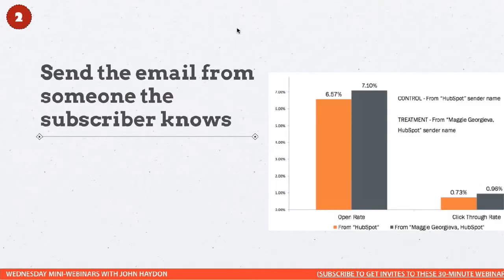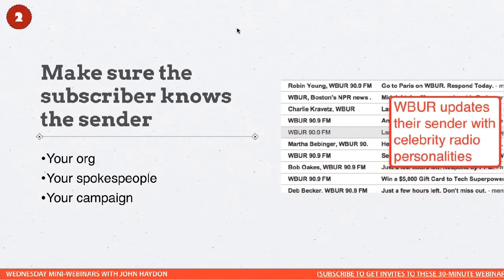The second thing is you want to send the email from someone that the subscriber knows. HubSpot did some really interesting research and found that when the sender — which most email marketing tools let you edit — is personalized, there's a significant increase in open rate and click-through rate.